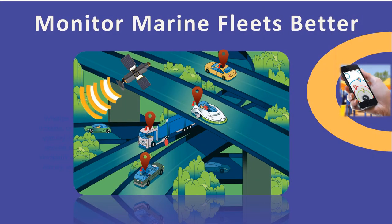Monitor Marine Fleets Better: The system can be implemented to monitor the movement and real-time location of cargo ships. The real-time data is transmitted through satellite connectivity to effectively monitor marine fleets.